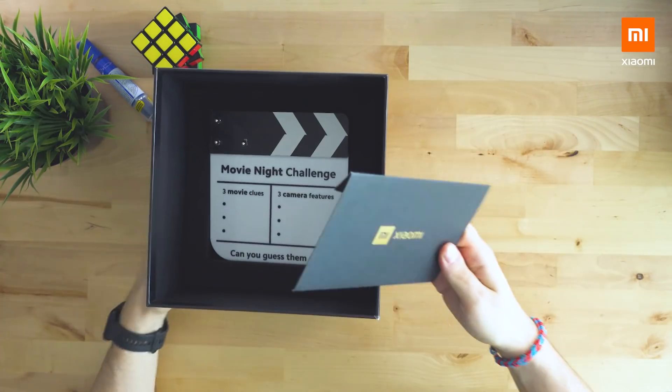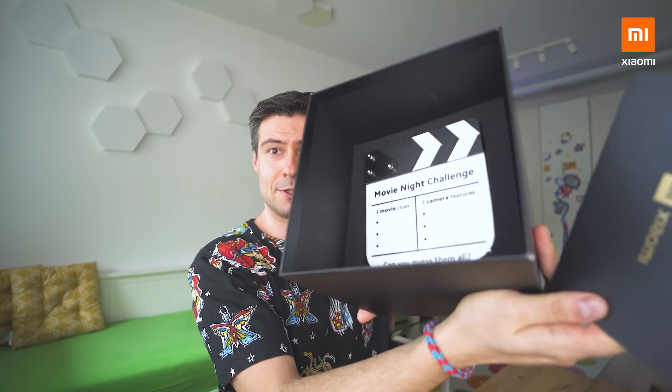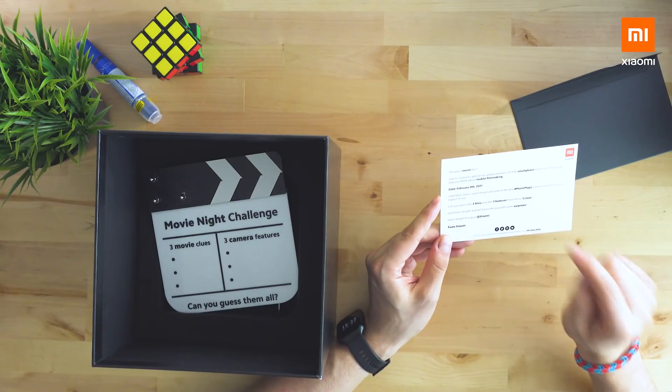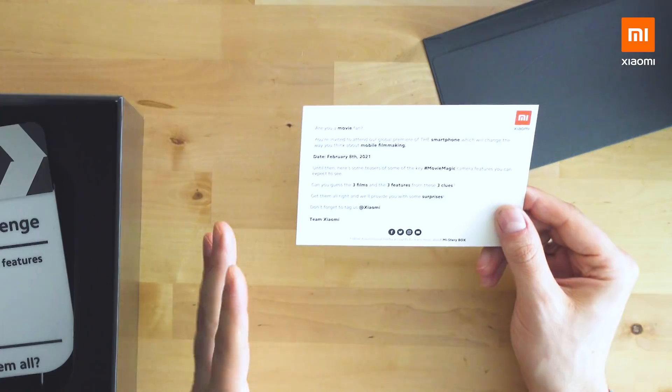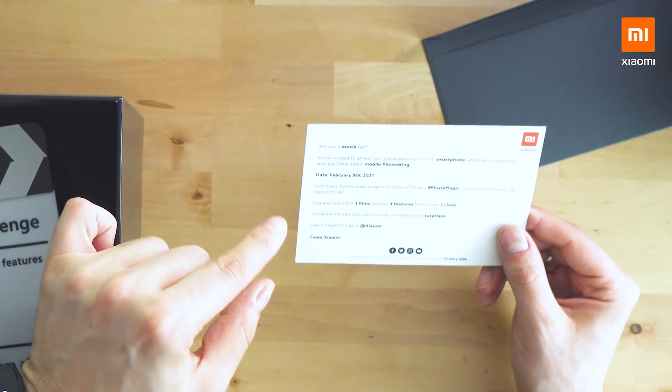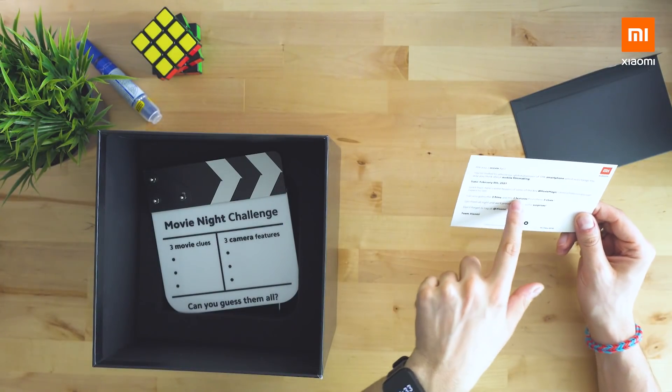A card first — a movie night challenge. Here's what I can see inside: you're invited to attend our global premiere of this smartphone which will change the way you think about filmmaking. Here are some teasers of some of the key movie magic camera features you can expect to see. Can you guess the three films and the three features from these three clues?